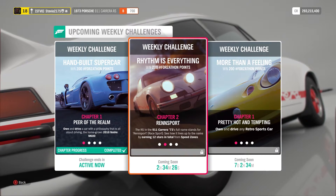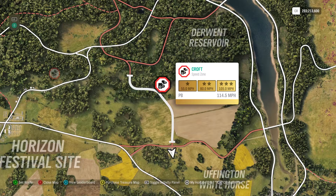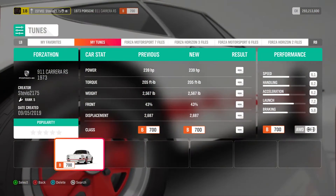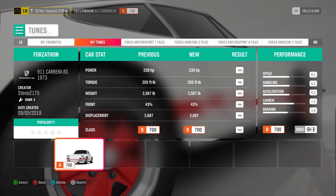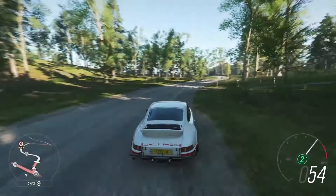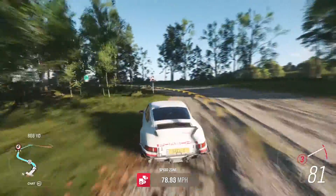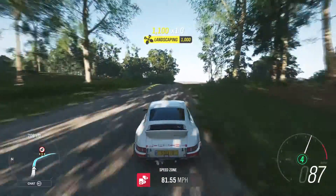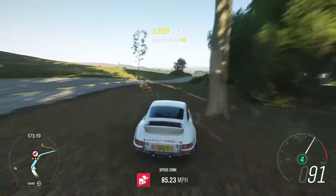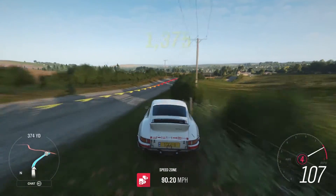Chapter 2 is just to earn 12 total stars from Speed Zones. I always like to filter my map for the Speed Zones — it just makes it easier to find them. I used my B-Class Rally Tune for doing the Speed Zones. You can obviously pick a faster car, tune it differently, or upgrade it more if you want to. I just love this B-Class Tune that I made, and although I can only usually get 2 stars on a Speed Zone, I don't mind running it a few extra times. So 12 stars — if you get 2 each time, you're going to have to run it 6 times, but it's super fun.